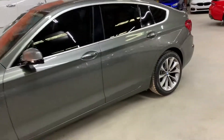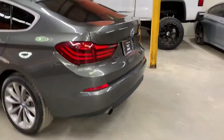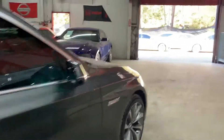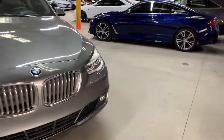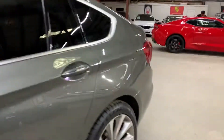Hey guys, this is Abraar with AX Autos out of Atlanta, Georgia. Today I'm going to be showing this beautiful 2014 BMW 535i GT. This car is a metallic gray with a black interior, really clean condition, rear parking sensors, reverse camera. In this video we're going to show you the inside and outside, some of the features including parking sensors, heads-up display, and panoramic roof. This is basically a fully loaded BMW 535i.